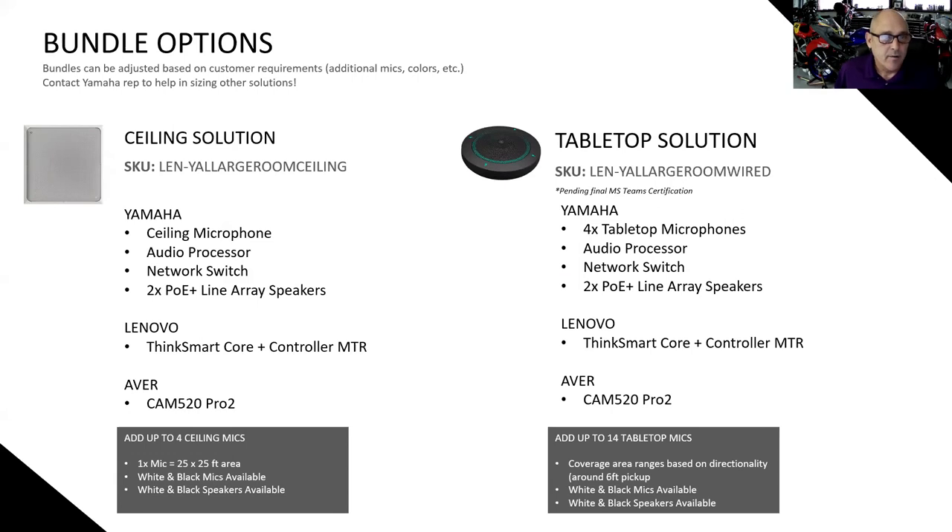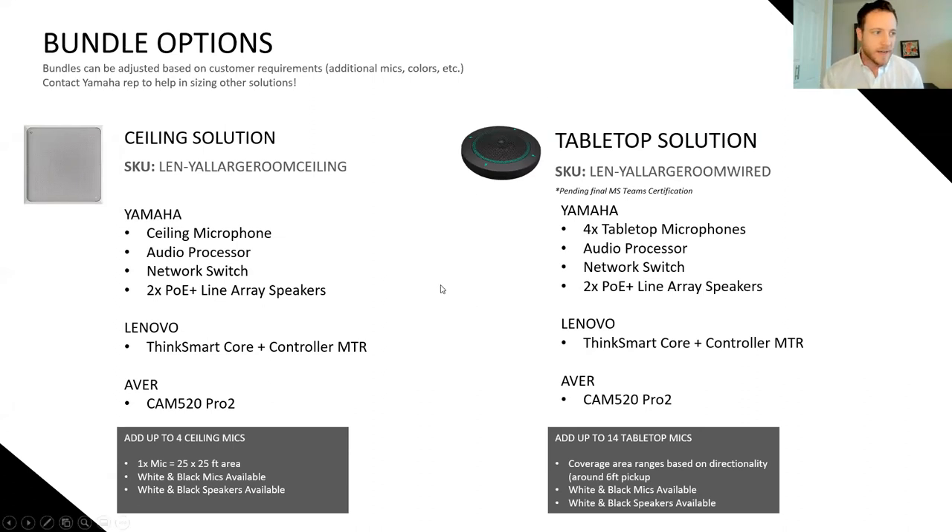These are the bundle options: the ceiling option with the Odessia ceiling microphone solution and the tabletop solution. The system can support up to four ceiling microphones or up to 14 total tabletop mics with the processor. Tyler, thank you to you and the gentlemen for the breakdown of this hybrid room-ready bundle. We can take questions now — feel free to type in your questions and we'll take them as they come in.